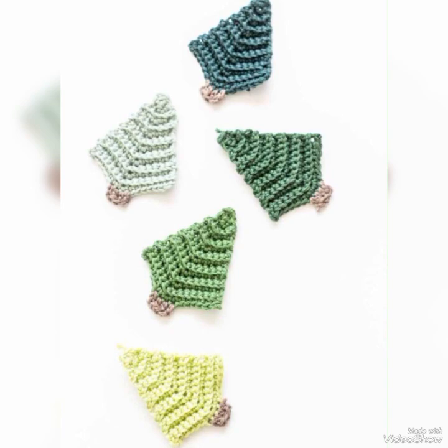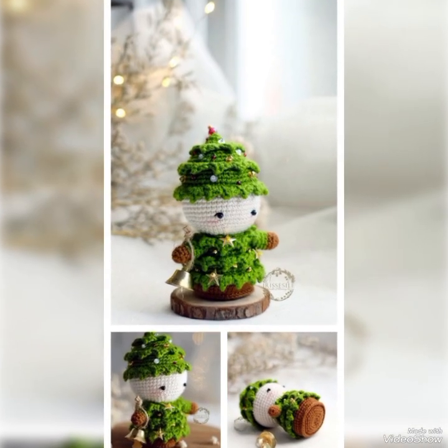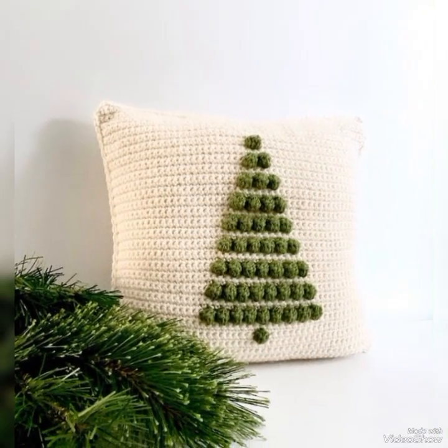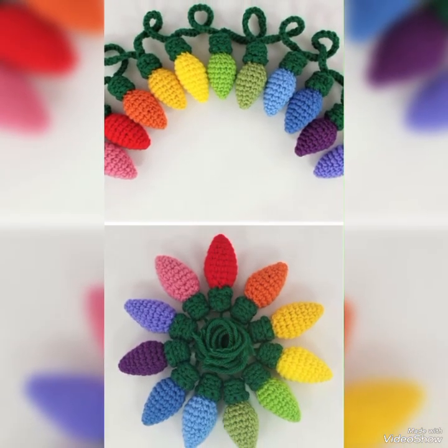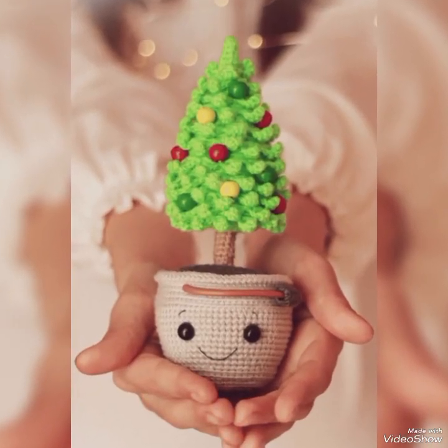You can see the beauty of this crocheted Christmas tree design. If you want to see different crocheted designs, you must visit our channel, where we regularly explore new crocheted designs and new ideas for crocheted Christmas trees designs collection.